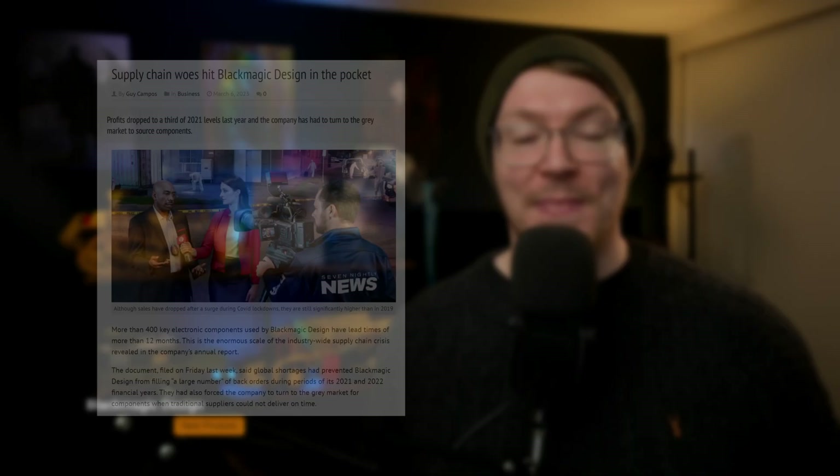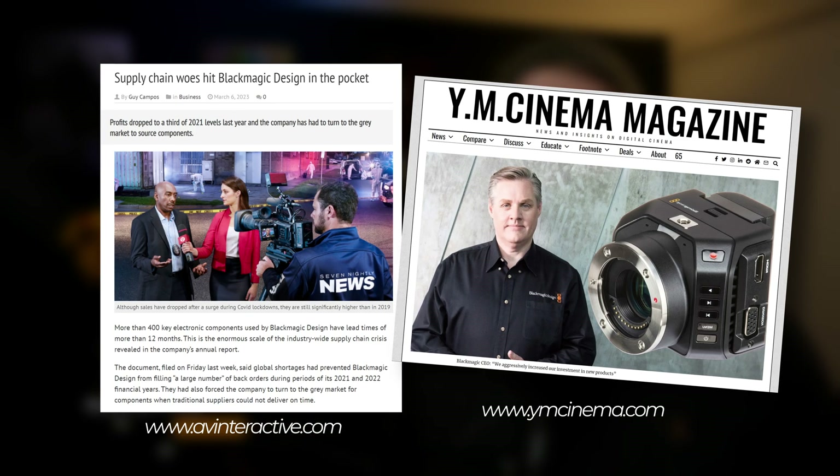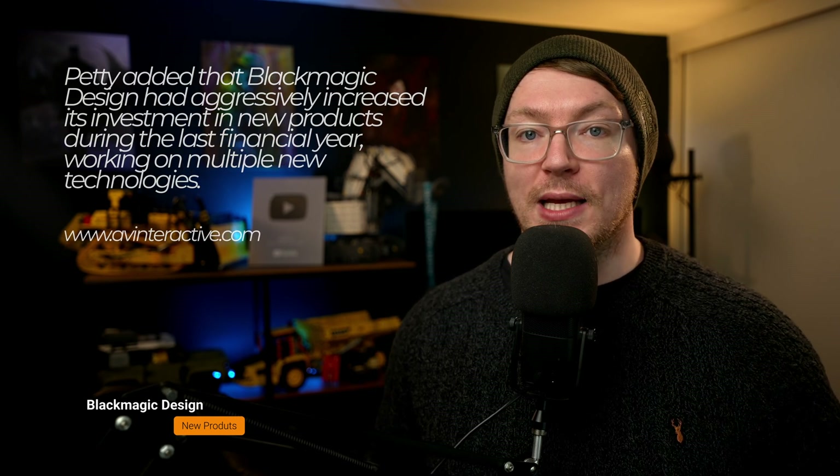Let me know what you think down below. This information comes from AV Magazine and The Australian, but I've also linked an article from ymcinema.com down below because they summarize it all really, really nicely. Apparently, the information actually came from Blackmagic Design's annual report. Petty added that Blackmagic Design had aggressively increased its investments in new products during the last financial year, working on multiple new technologies. The big headline was that Blackmagic are struggling with supply chain issues, with some components having lead times of more than 12 months. The article also covers something interesting: Blackmagic actually manufactures all of its products in-house — they fully own their entire production. And as Blackmagic Design builds its products based on demand, most of its inventory is in parts rather than finished products.